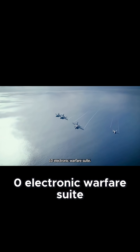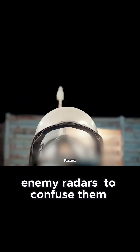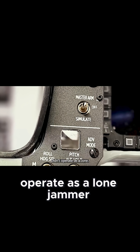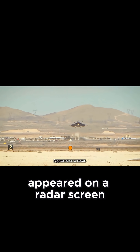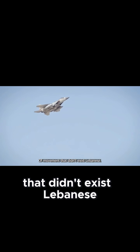Mounted inside the aircraft was the SPS-2110 Electronic Warfare Suite, a system built not simply to blind enemy radars, but to confuse them at their very core. This suite didn't operate as a lone jammer. It worked in coordination across multiple aircraft, linking signals so that what appeared on a radar screen was not one plane, but entire patterns of movement that didn't exist.